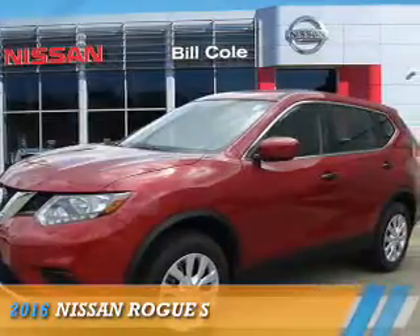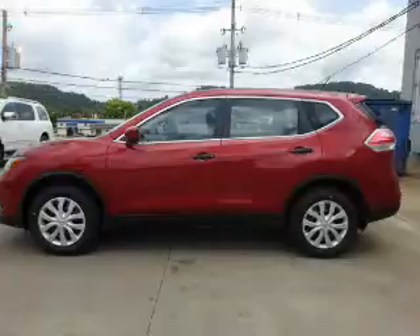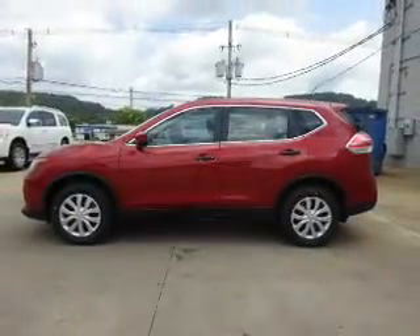Presenting the 2016 Nissan Rogue. It's powered by all-wheel drive, a 2.5-liter, four-cylinder engine, and a continuously variable transmission.